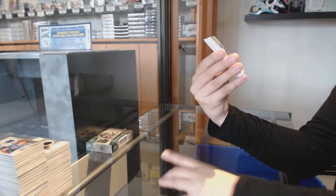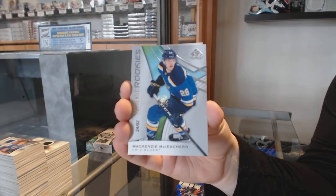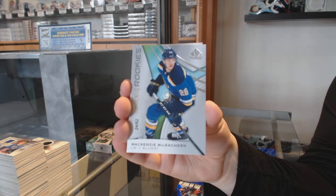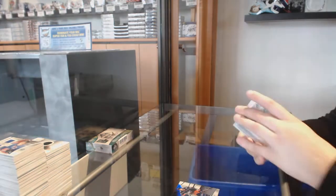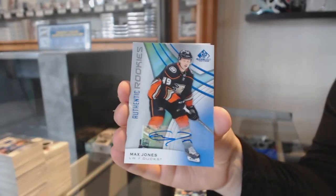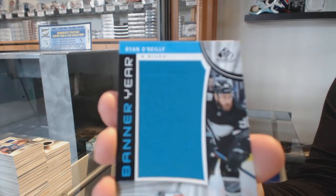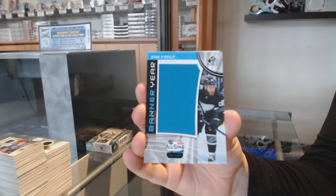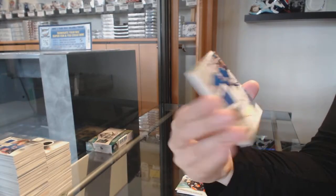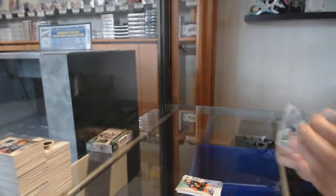We've got number 275 for the Columbus Blue Jackets, Pierre-Luc Dubois. Number 62 rookie card for the St. Louis Blues, Mackenzie MacEachern. Rookie auto for the Anaheim Ducks, Max Jones. Banner year for the St. Louis Blues, Ryan O'Reilly. All-star jersey for the Rangers, Henrik Lundqvist. And Joel Kiviranta rookie jersey for Dallas.